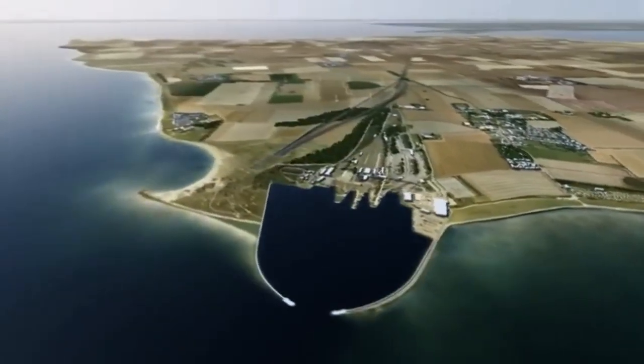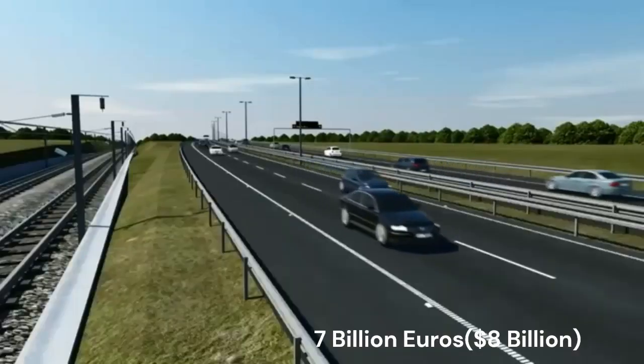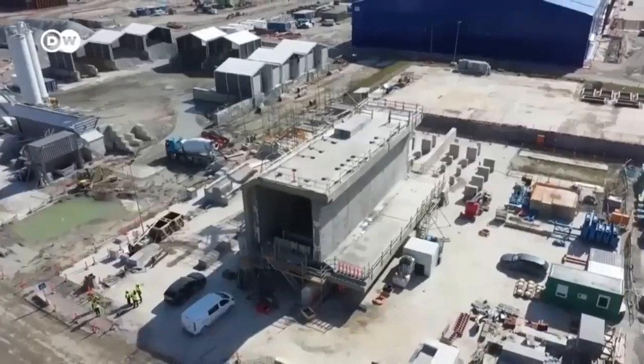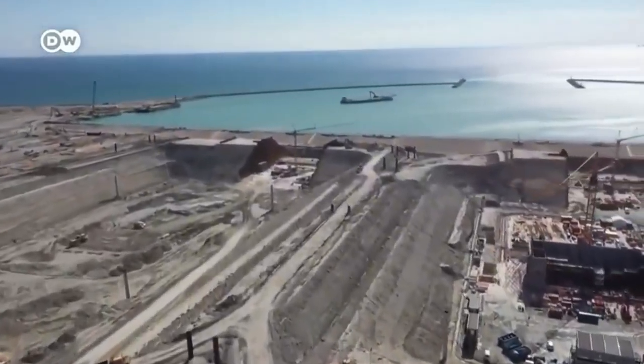The future 18 km long megatunnel is one of Europe's largest infrastructure projects, with a construction budget of over €7 billion. After more than a decade of planning, construction started on the Femernbelt tunnel in 2020, and in the months since, a temporary harbour has been completed on the Danish side.